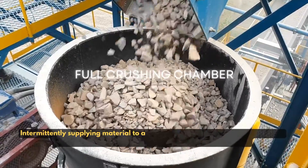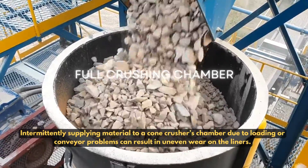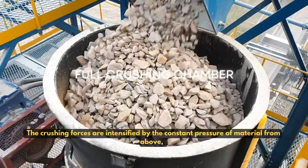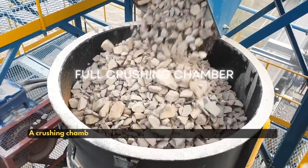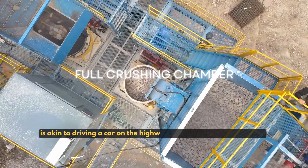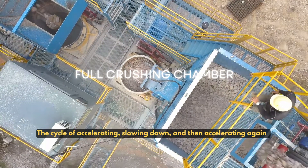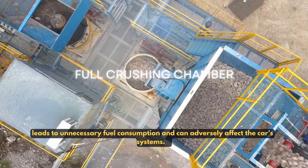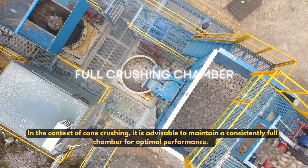Intermittent feed supply to a cone crusher's chamber due to loading or conveyor problems can result in uneven wear on the liners. The crushing forces are intensified by the constant pressure of material from above, and this situation also allows the machine to fully engage in its crushing work. A crushing chamber that fluctuates between being fully and partially filled is like driving a car on the highway without using cruise control. The cycle of accelerating, slowing down, and then accelerating again leads to unnecessary fuel consumption and can adversely affect the car's systems. In the context of cone crushing, it is advisable to maintain a consistently full chamber for optimal performance.